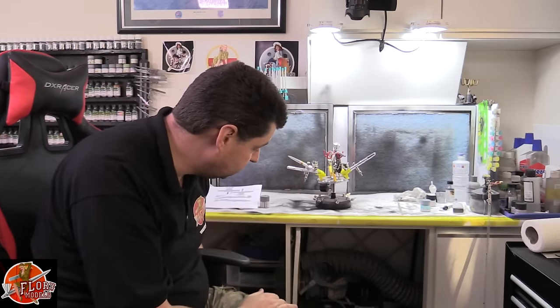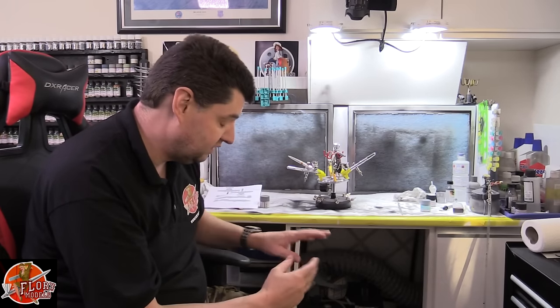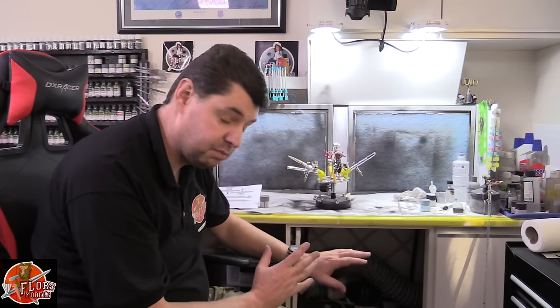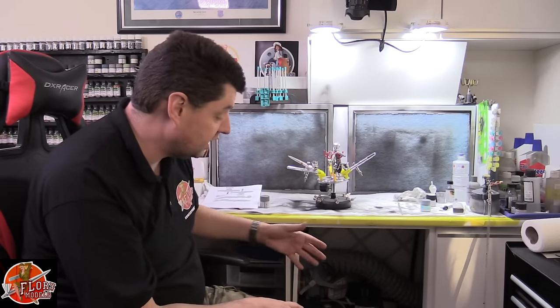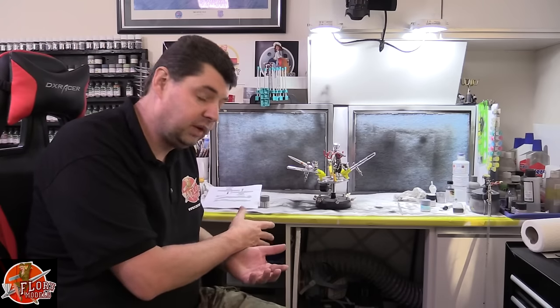Down below we've got the cupboard — in here we have two compressors, technically three. We've got the Sparmax TC610 and the TC620. The TC620 is a twin piston system. I have three because sometimes I run four airbrushes at one time when we do training and airbrushing courses in here — that's why we have the extra one.